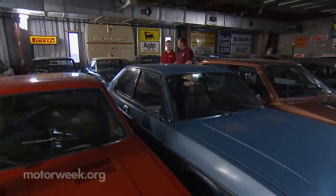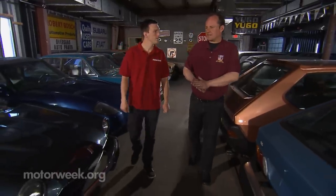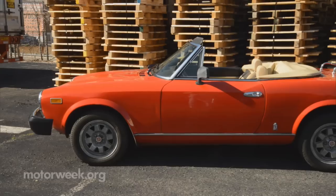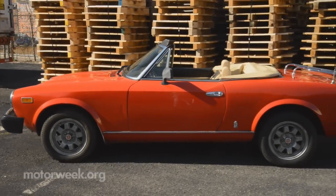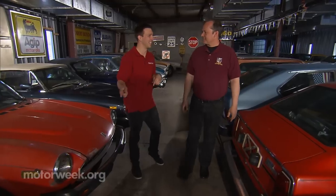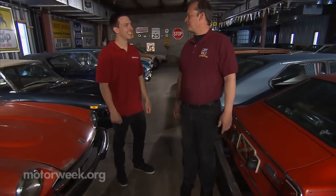His first car was a 1981 Fiat Spider, red, that he bought when he was 16 years old. The second one was a parts car he needed to fix the rear differential on that very first Fiat Spider. It was cheaper to get a parts car than to fix the diff, and he ended up with a lot of spare parts in the process.